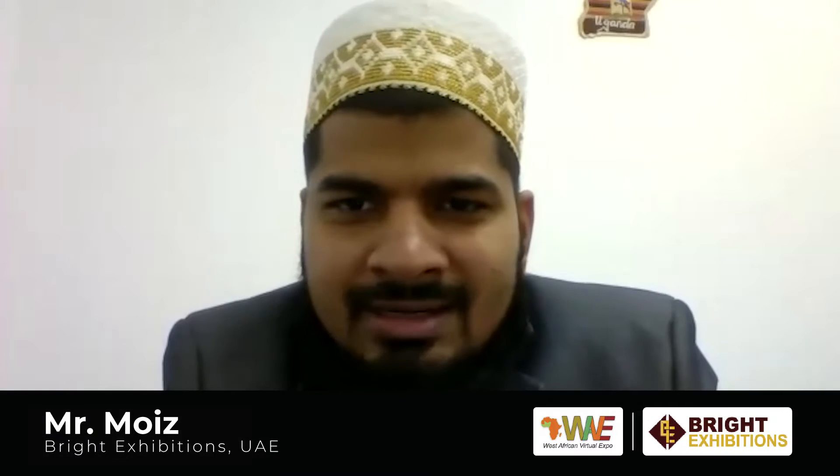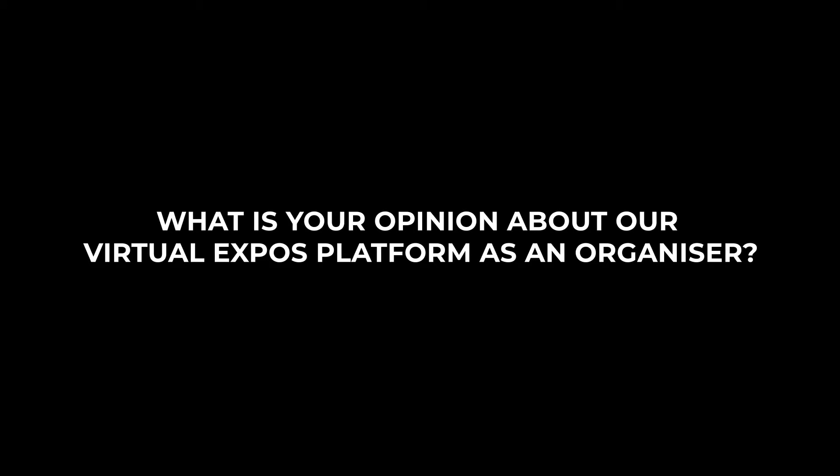Hi, I am Mois Sefuddin from Bright Exhibitions. We just did one exhibition last week with virtualexpos.online, which was our West Africa Virtual Expo. It was very convenient for us to use the platform. Both our exhibitors and the visitors were very comfortable using it. As an organizer, it made our job quite easier — everything was ready-made, so we didn't have to do much setup.